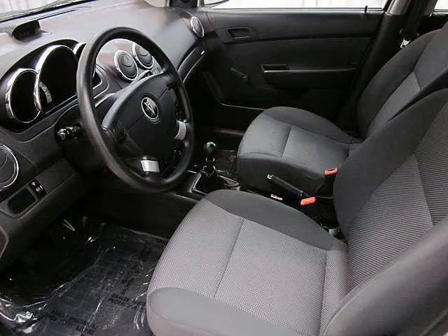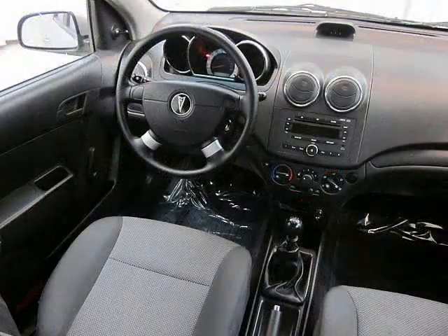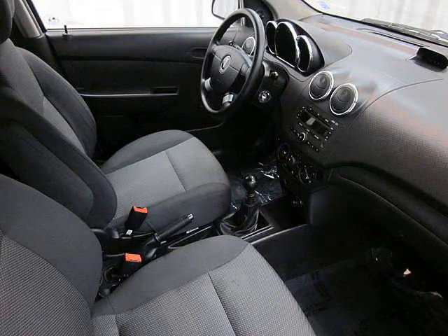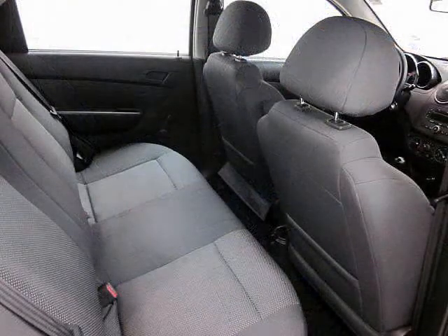It's got manual transmission, roll-up windows, regular locks, regular mirrors. But it's well maintained. In fact, barely driven. It's affordable and super fuel efficient.